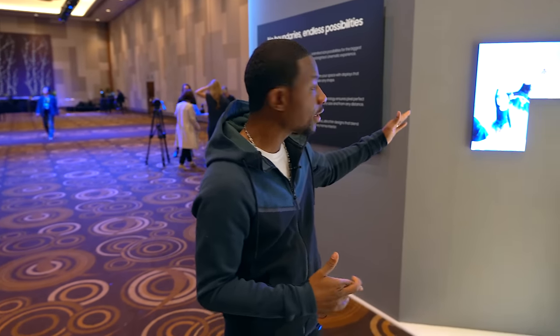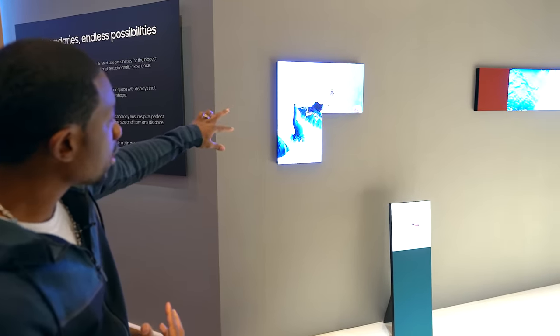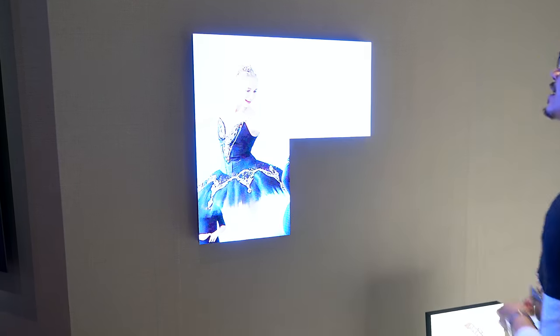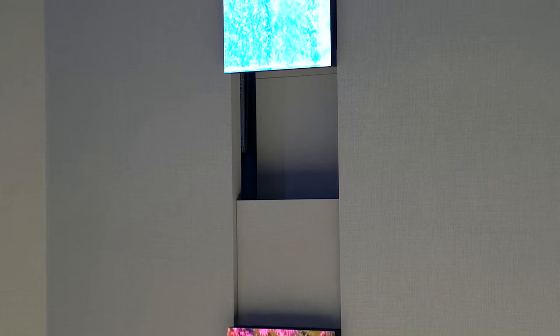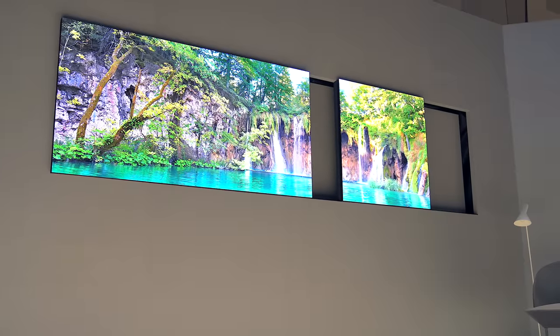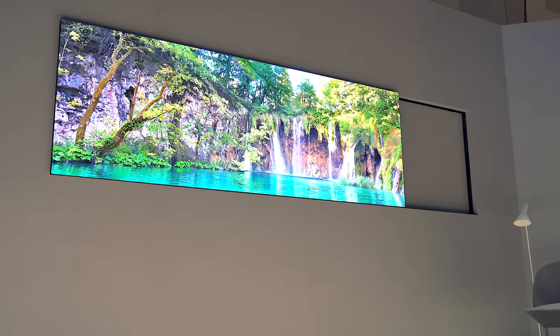Check this out — you can see right here how it's modular. Before there were just two panels; we just added a third, and that's kind of the whole concept behind all of this. This is still very much a concept. It's gonna be interesting to see what shapes these actually come in, but the idea is being able to easily add panels onto your existing micro-LED TV and change the shape depending on what you need.